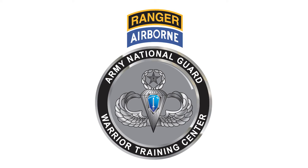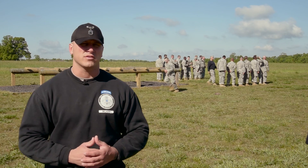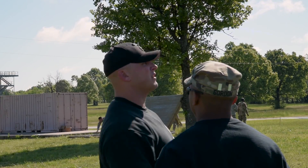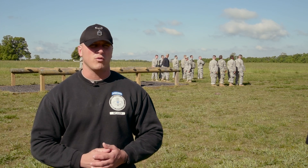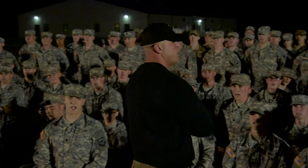The Air Assault School is taught by instructors from the Army National Guard's Warrior Training Center, based in Fort Benning, Georgia. All the instructors are National Guard from across the United States. On average, we have about 9 to 11 courses a year. I manage the entire course — I have 14 instructors that work for me and we travel the world and teach Air Assault. Candidates will address all cadre as 'Air Assault Sergeant.'